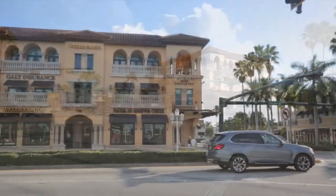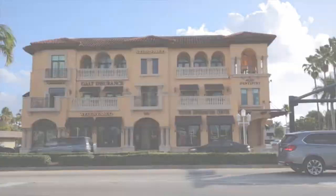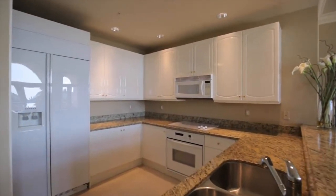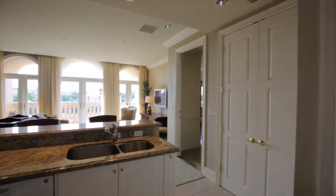Welcome to the 900 building, unit 302. This two-bedroom, two-bathroom property has an open floor plan and an updated kitchen. The laundry in residence is off of the kitchen, and the kitchen area opens out onto the living room.